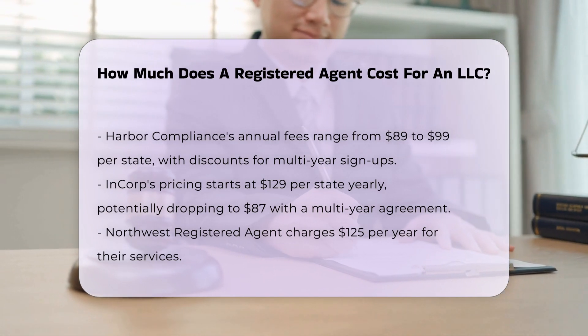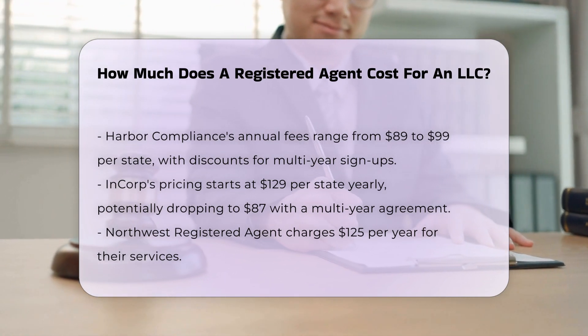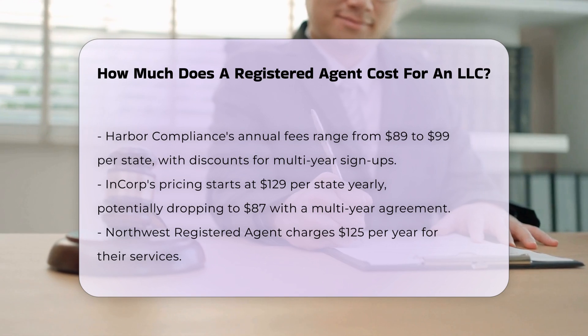Northwest Registered Agent charges $125 per year. Some states may charge a small fee to change your registered agent, such as California's $20 change fee.